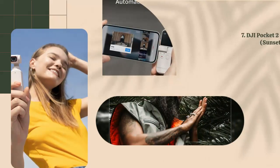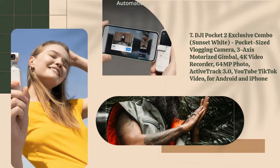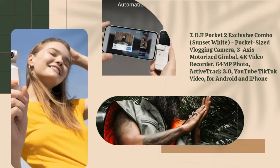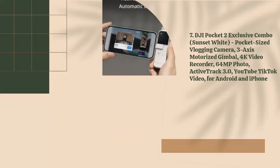7. DJI Pocket 2 Exclusive Combo, Sunset White Pocket Size Vlogging Camera, 3-axis Motorized Gimbal, 4K Video Recorder, 64MP Photo, ActiveTrack 3.0, YouTube TikTok Video, for Android and iPhone.